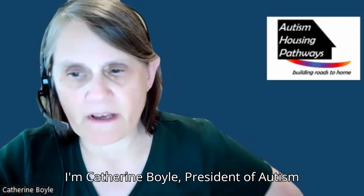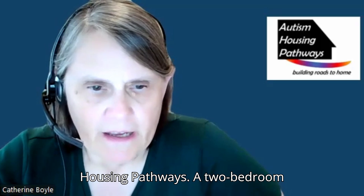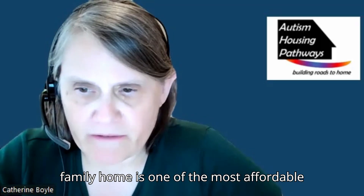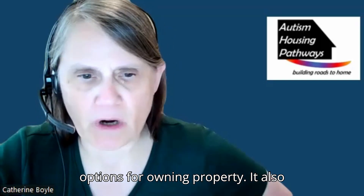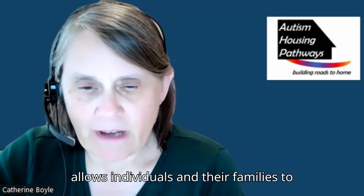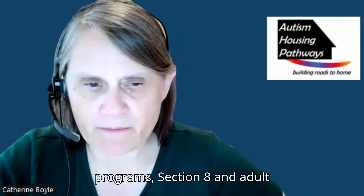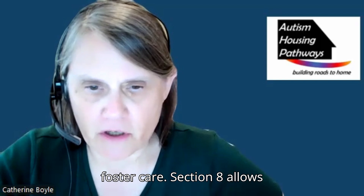I'm Kathryn Boyle, President of Autism Housing Pathways. A two-bedroom accessory apartment attached to the family home is one of the most affordable options for owning property. It also allows individuals and their families to simultaneously tap into two major programs: Section 8 and Adult Foster Care.